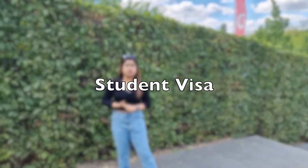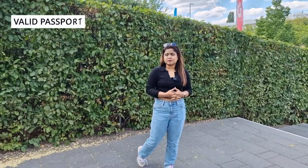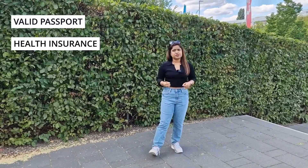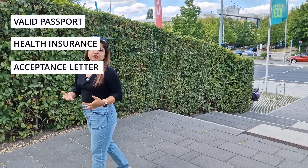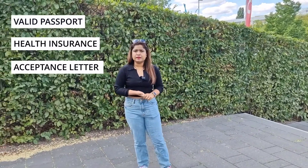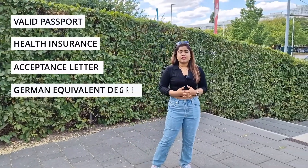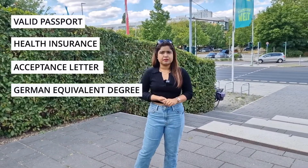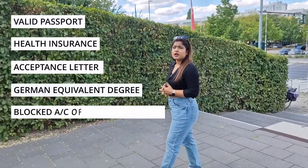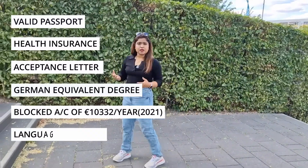For a student visa, what are the requirements? The two major requirements for all kinds of visas are a valid passport and health insurance, which is mandatory for Germany. You also need an acceptance letter from the institution you want to study at in Germany, and a validated certificate from the highest education you've completed in your home country.